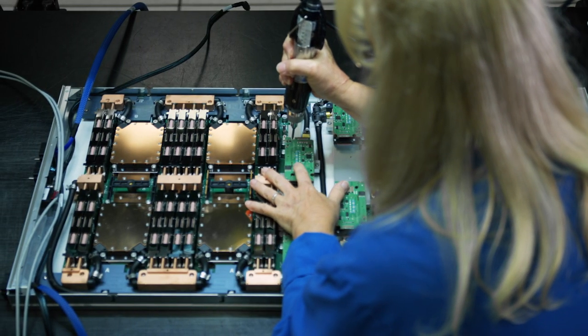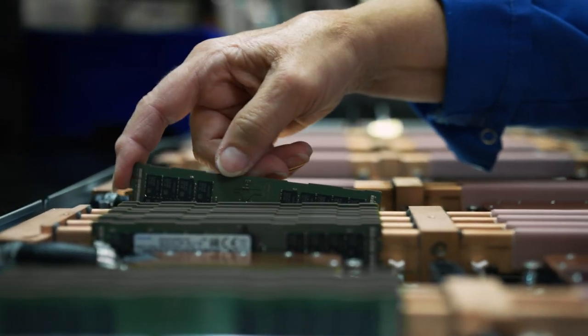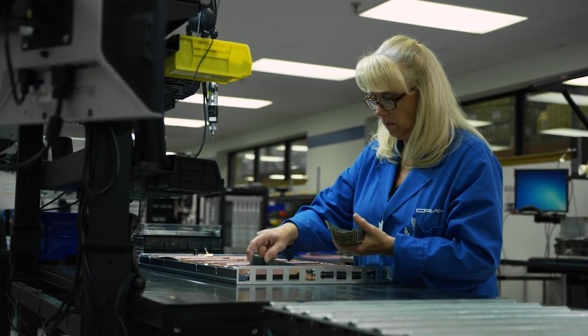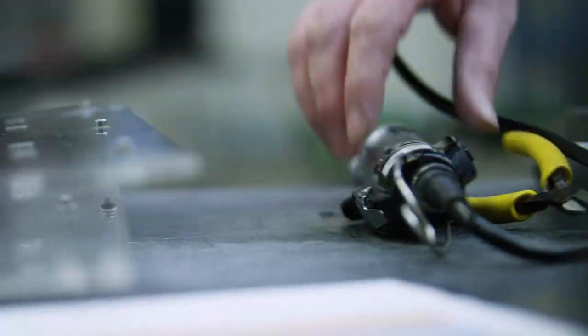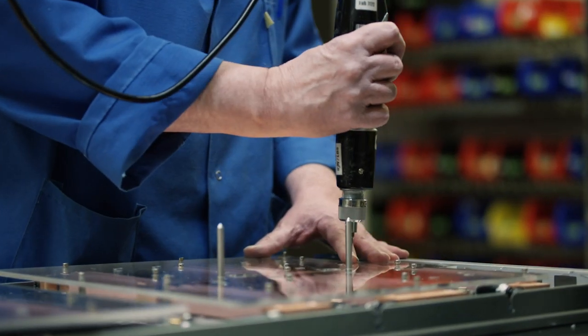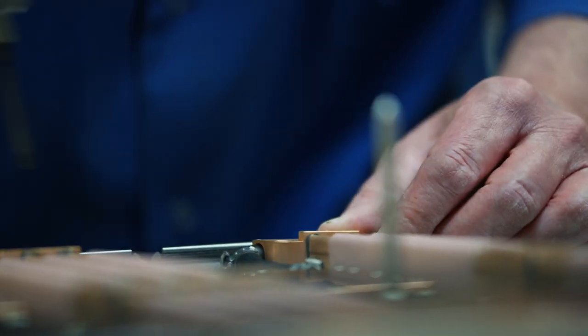We have awarded two contracts with Cray. One is a non-recurring engineering, or R&D contract, and we've also awarded a contract that actually builds and delivers the El Capitan system. The purpose of the R&D contract is to develop and pull forward some innovations that Cray and their subcontractors have in mind for that system. In order to meet our objectives, we couldn't just wait and buy off the shelf—we really needed to push the technology in some key ways. So we have both hardware and software development going on in that NRE contract.